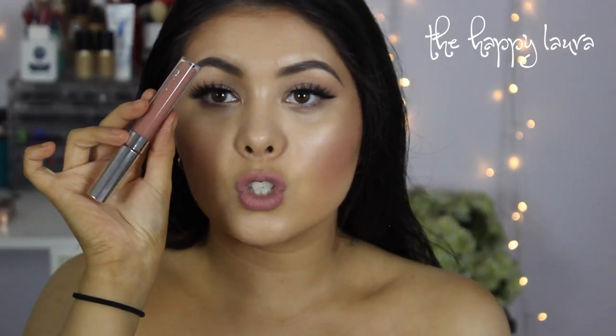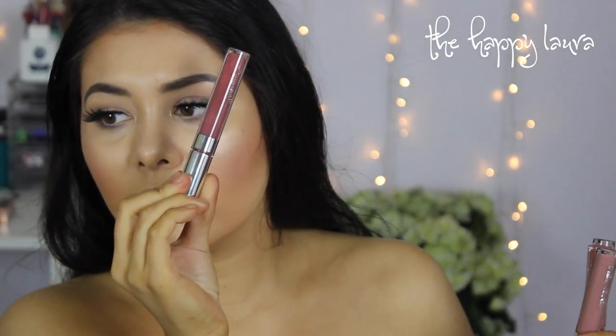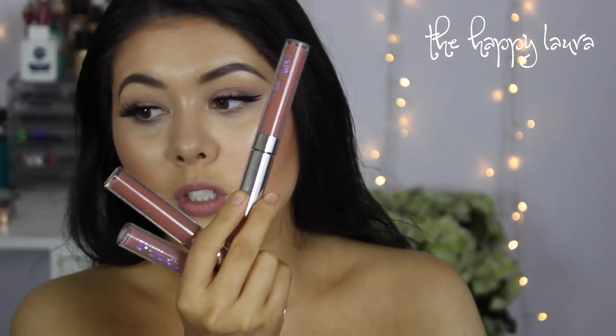So I did get a few liquid lipsticks — some matte and some satin. The first one is Mess Around, which is a satin. This one is the shade Magic Wand, also a satin. This one's in the shade Stingray, but it went all weird in the tube. Can you see that discoloration there? I'll make it work. Then I also got Trap, which is a matte, Beeper, which is a matte, and Echo Park, which is a satin.